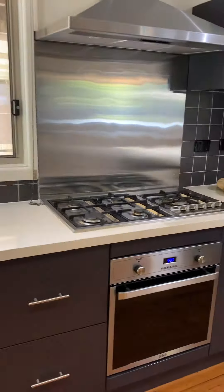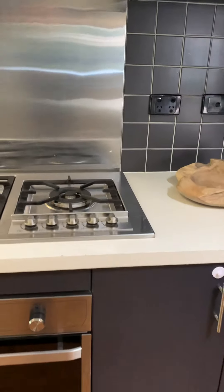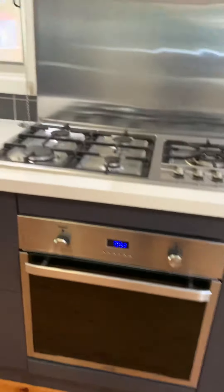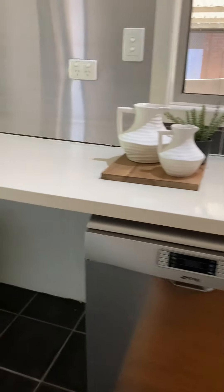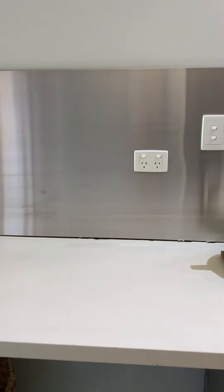Dishwasher. Double sink. Gas cooking with a separate wok burner. Electric oven. European laundry — goes under the bench, just off the kitchen.